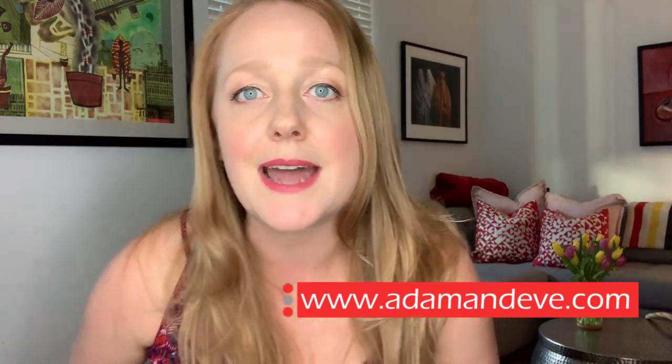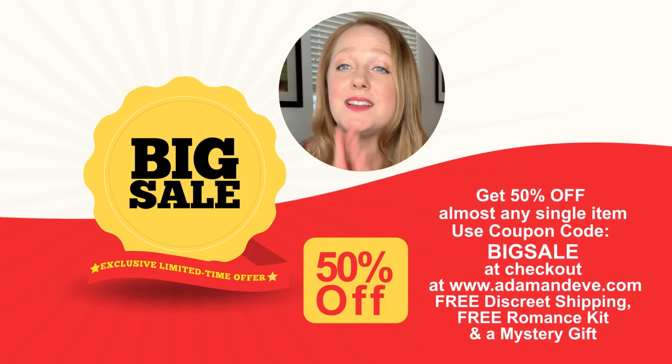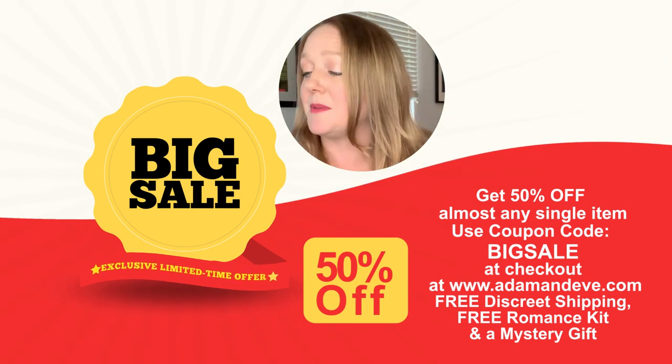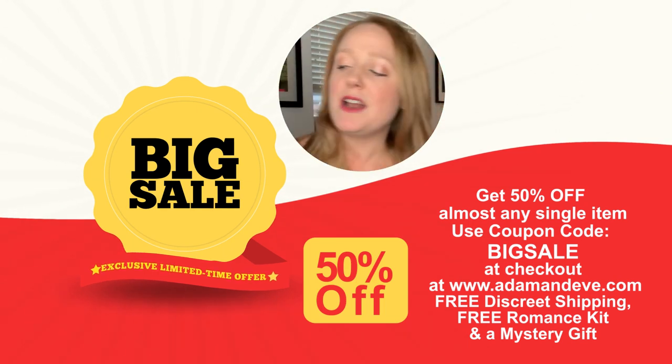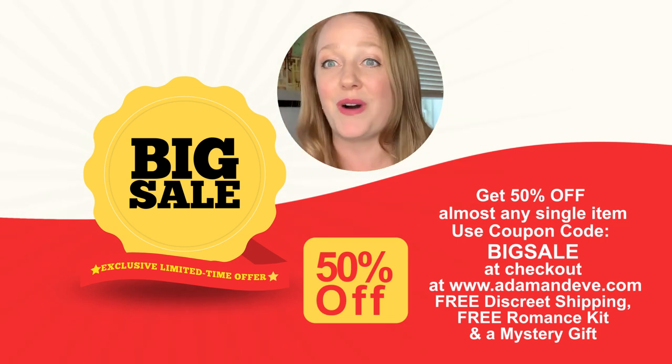Speaking of butt plugs, if you want to see more videos like this one, click on that little link right up there. Go to AdamandEve.com and go exploring for yourself. If you want some backdoor butt plug or anal plug play, go to AdamandEve.com and use that code at checkout. The code is BIGSALE — that's B-I-G-S-A-L-E — saving you 50% off almost any single item on the site, including the Adam and Eve four-piece anal plug kit. You're also going to get free discreet shipping, a free romance kit, and a mystery gift. You're so welcome.